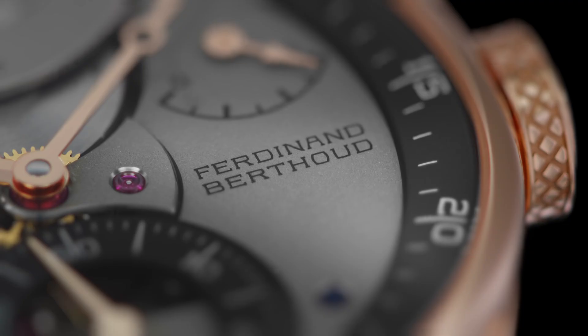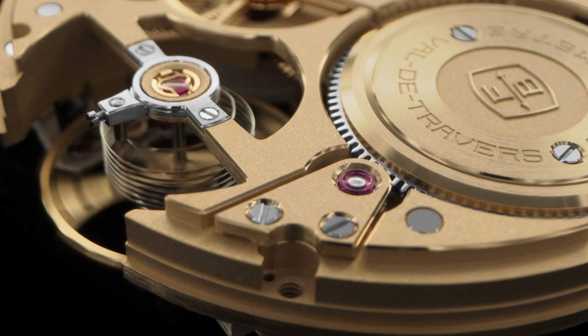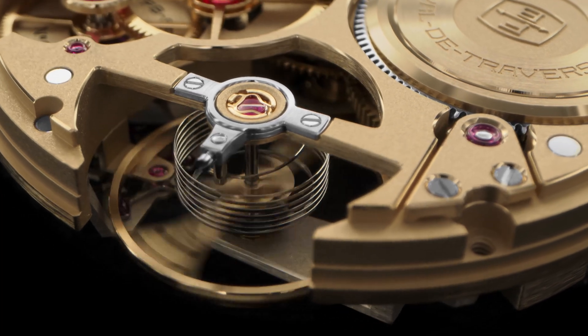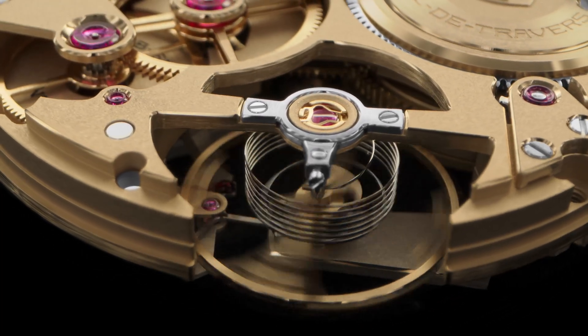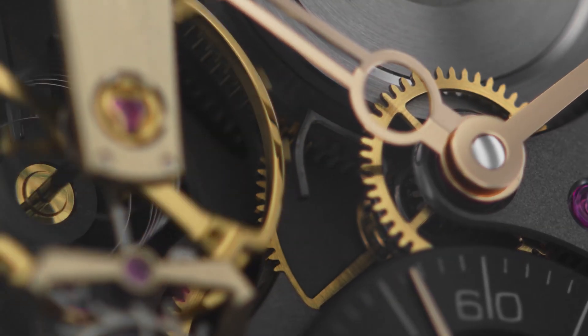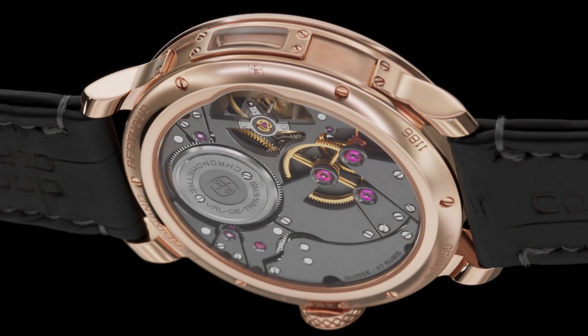The movement architecture recalls those of pocket watches from the early 19th century, where function dictated form. Positioned at 9 o'clock, the regulating organ can be admired in full, and the cylindrical balance spring can be seen beating throughout the three-day power reserve.